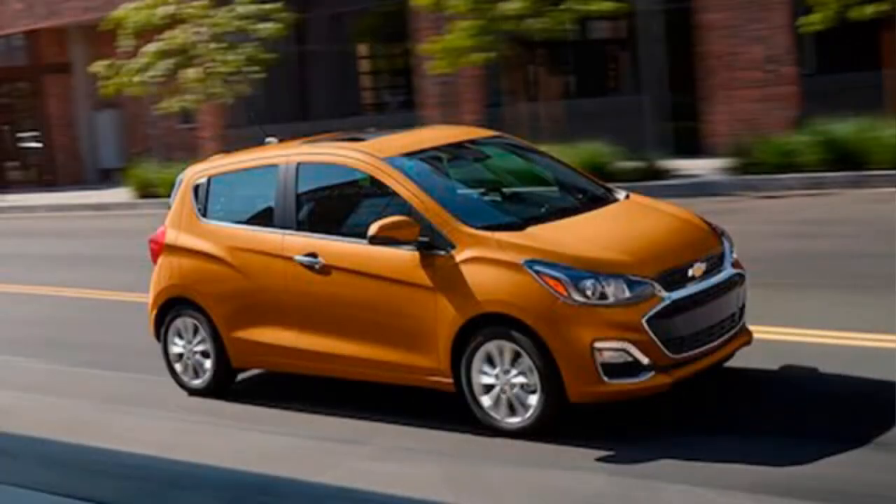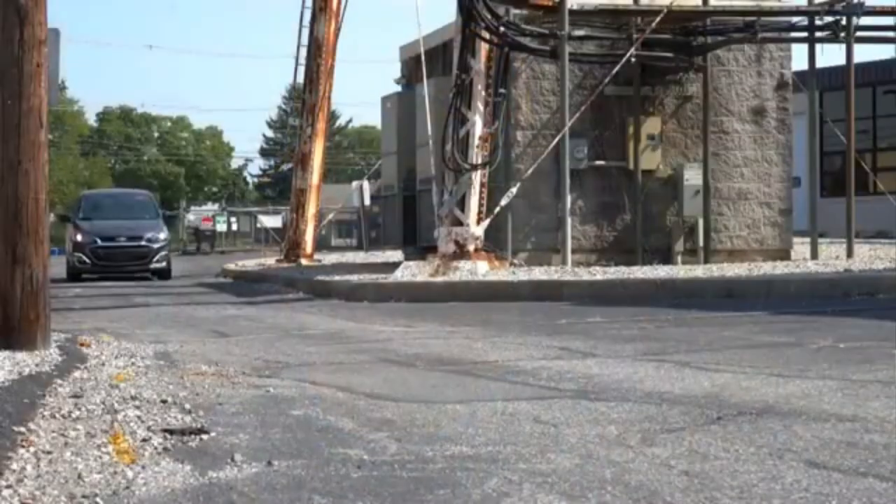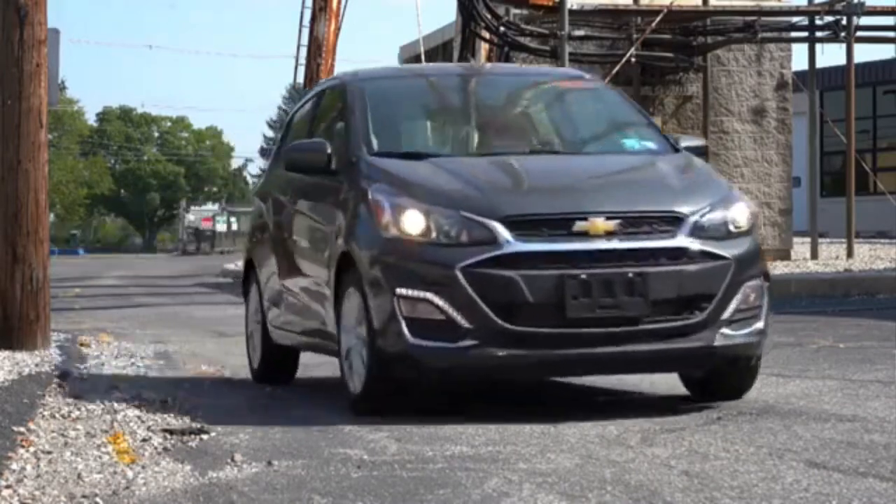All versions of the Spark include air conditioning, a rear camera, a Chevrolet infotainment system, Apple CarPlay and Android Auto, among others.